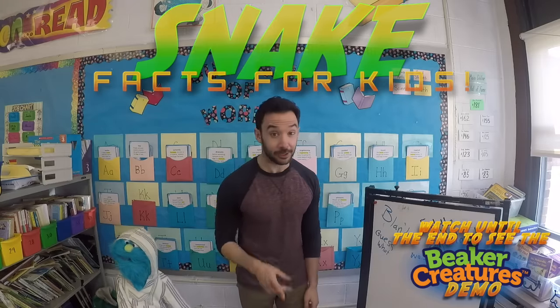Hey guys, it's Mr. DeMayo, and today I'm going to talk to you about snakes!